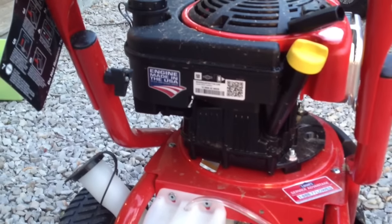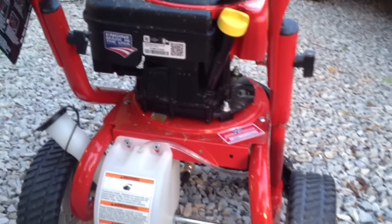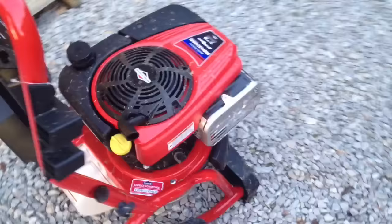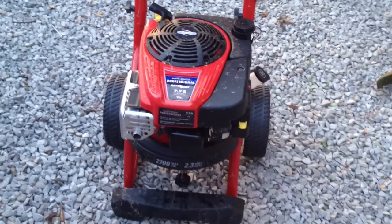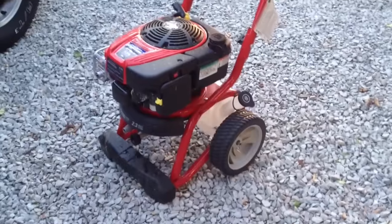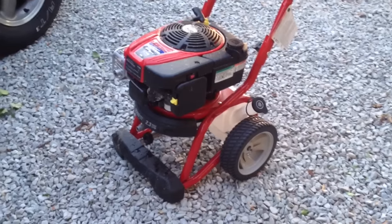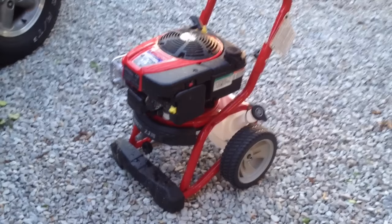It really pisses me off that something with a big 'Made in the USA' tag on it is such a piece of crap. So if you're looking for a pressure washer, steer clear of the Troy-Built brand. I'm going to take it back, get my money, and figure out what pressure washer to get next after doing my homework. Hope your spring is turning out nice — leave any questions or comments below. I'd like to warn other people about buying this. Talk to y'all later.